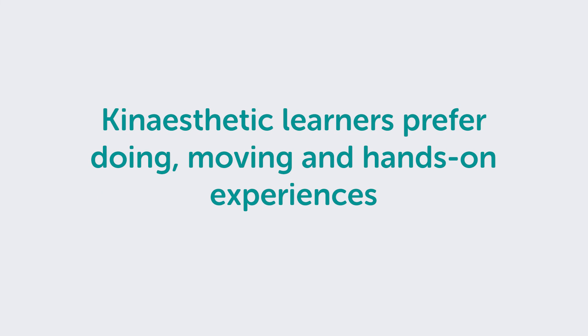Kinesthetic learners prefer doing, moving and hands-on experiences. They say "let me try." They best perform a new task by role playing or trying it out and learning as they go.